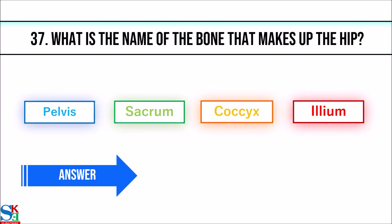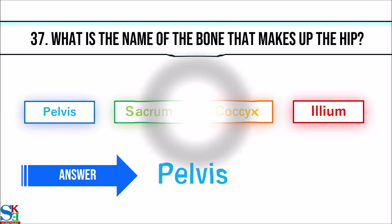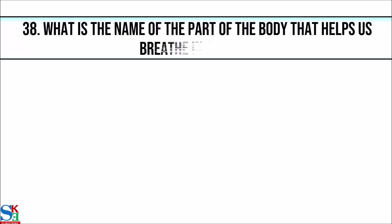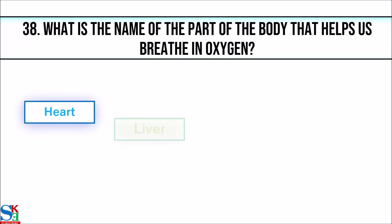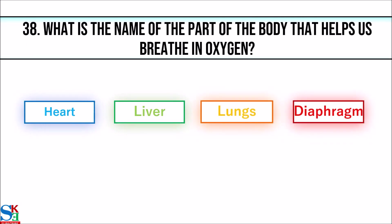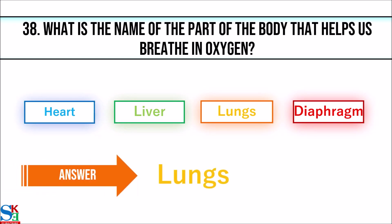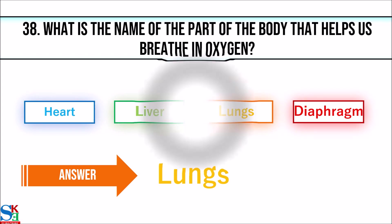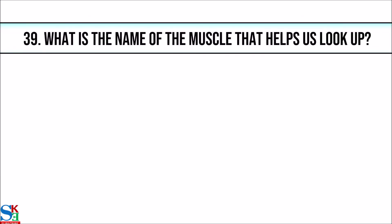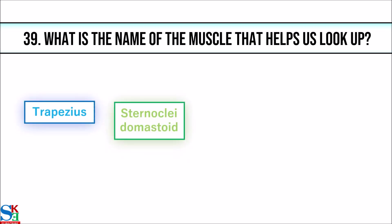37. What is the name of the bone that makes up the hip? The answer is pelvis. 38. What is the name of the part of the body that helps us breathe in oxygen?